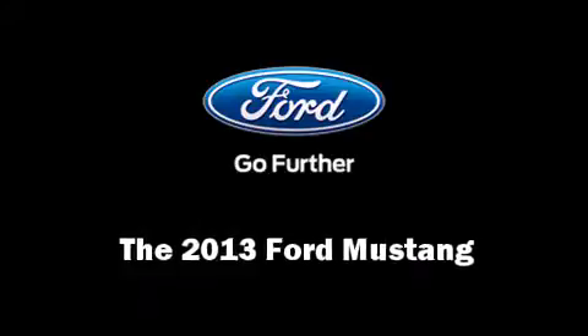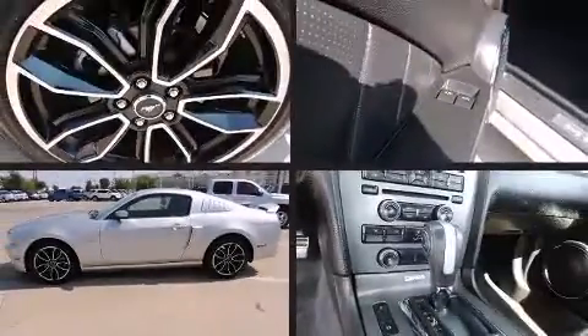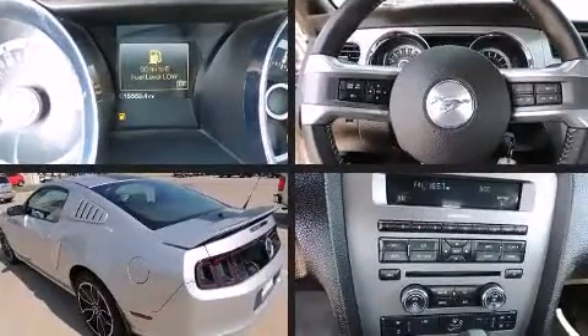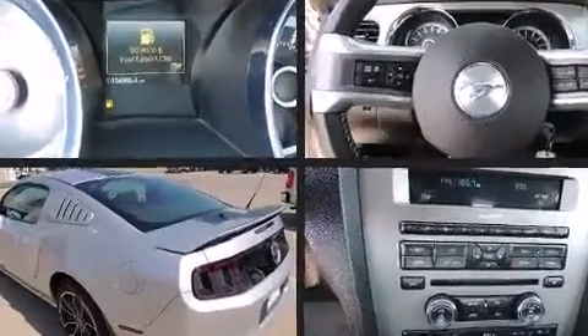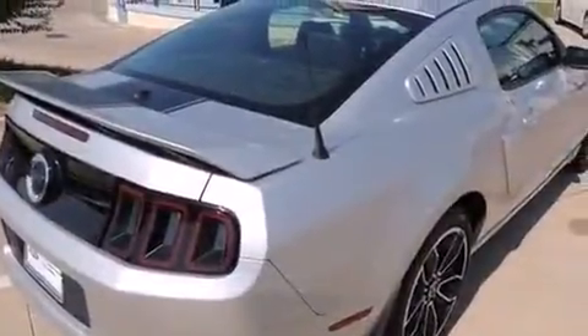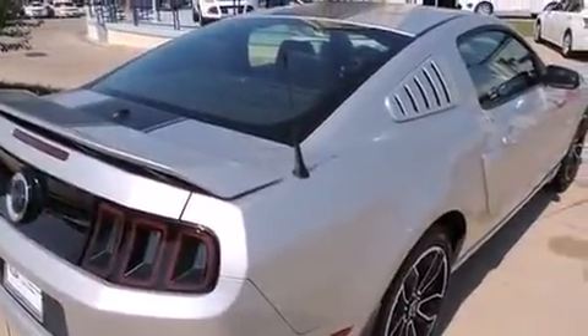The 2013 Ford Mustang — this two-door, four-passenger coupe has just over 15,000 miles. Ford made sure to keep road handling and sportiness at the top of its priority list. Under the hood you'll find an eight-cylinder engine with more than 400 horsepower, providing a smooth and predictable driving experience.